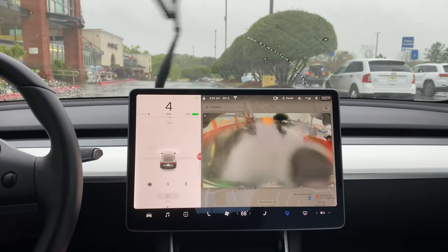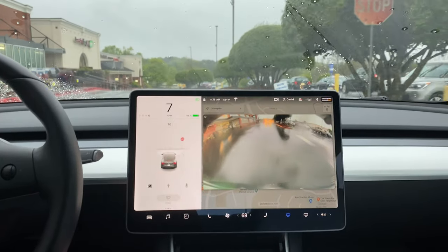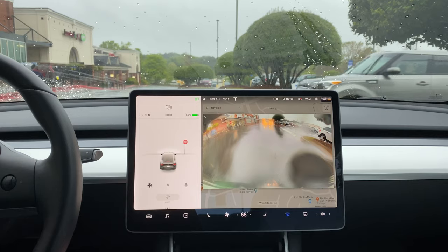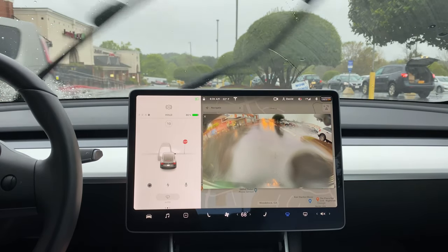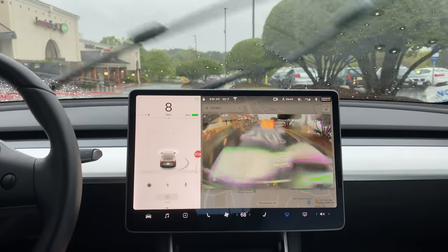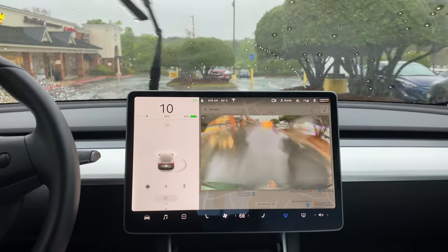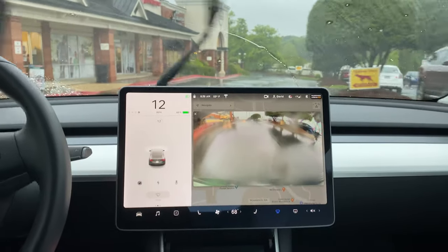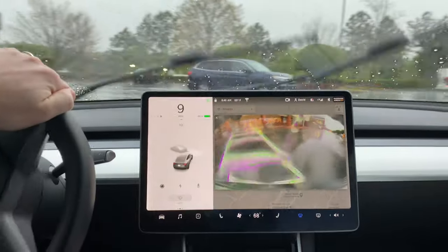It picks up a stop sign and this stop line is where it should be, so that's accurate. Another stop sign and stop line that looks accurate. I didn't really see that car until I thought it was like in us, so that's weird. Overall it did pick up those signs just as well, I think, in the rain as it did in good weather.